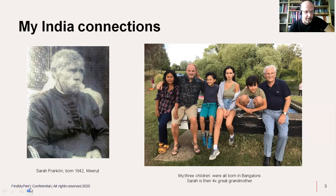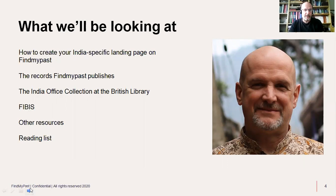So what we'll be looking at today: I'm going to tell you how to create an India-specific landing page on Find My Past, which for some of you may be the most interesting part of this presentation — it's a very useful piece of knowledge. Then we can look at what Find My Past publishes, the India Office collection at the British Library, partners like FIBIS — the Families in British India Society — other resources, and a reading list.